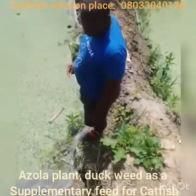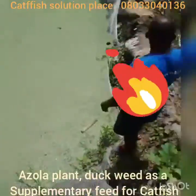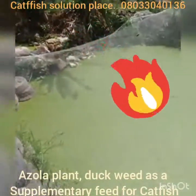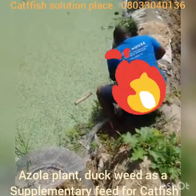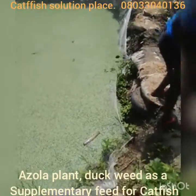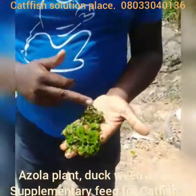This is the setting of an eating pond. As you can see, this is Azula plant. That is Azula plant. The benefit of Azula plant to your fishes is that it regenerates rapidly.